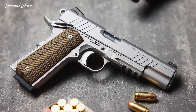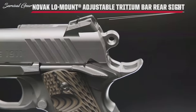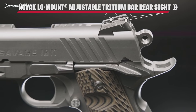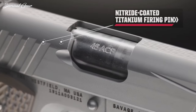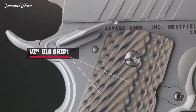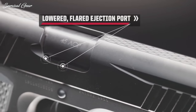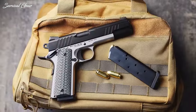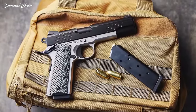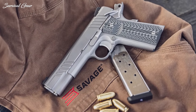Further model breakdowns suit buyers with a choice of either a standard or railed frame. Hot features include adjustable Novak low-mount tritium iron sights, ambidextrous controls, nitride-coated titanium firing pins, and VZ-G10 grips. There's also a flared and lowered ejection port, along with angular front and rear slide serrations. MSRP on the 1911s starts at $1,350 and reaches upwards of $1,500 for the rail guns.